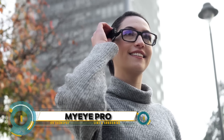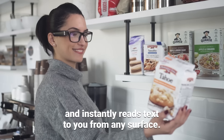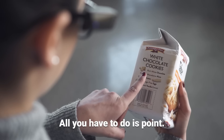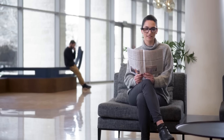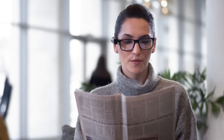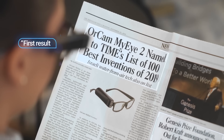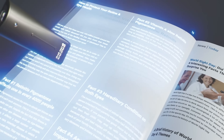The OrCam MyEye Pro — a wearable assistive technology device designed to empower daily independence for individuals with visual impairments. This device brings extensive reading capabilities to your fingertips, allowing you to easily read emails, books, newspapers, or anything else at your own pace. With a simple voice command, you can instantly find the information you're looking for.